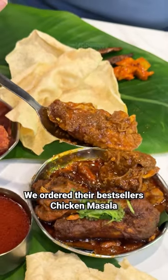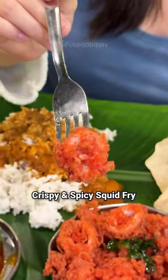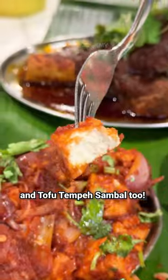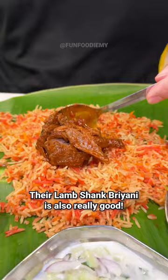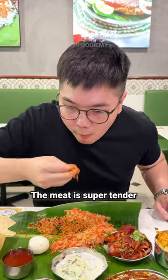We ordered their bestsellers: chicken masala, crispy and spicy squid fry, and tofu tempus sambal too. Their lamb shank briyani is also really good.